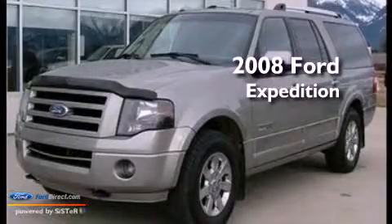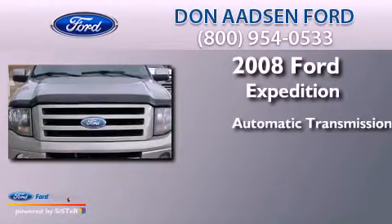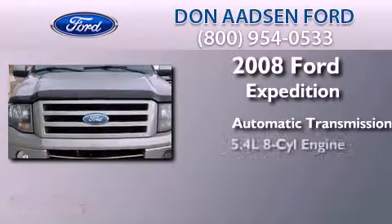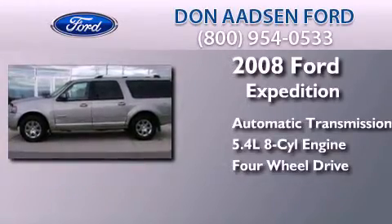This is a 2008 Ford Expedition. This SUV has an automatic transmission, a 5.4-liter V8, and the added safety and control of four-wheel drive.